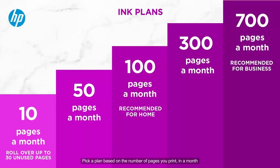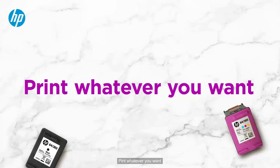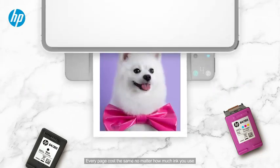Step 1: Pick a plan based on the number of pages you print in a month. Step 2: Print whatever you want. Every page costs the same no matter how much ink you use.